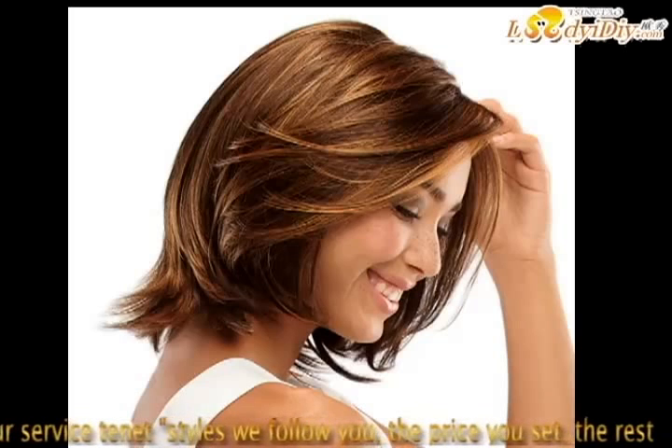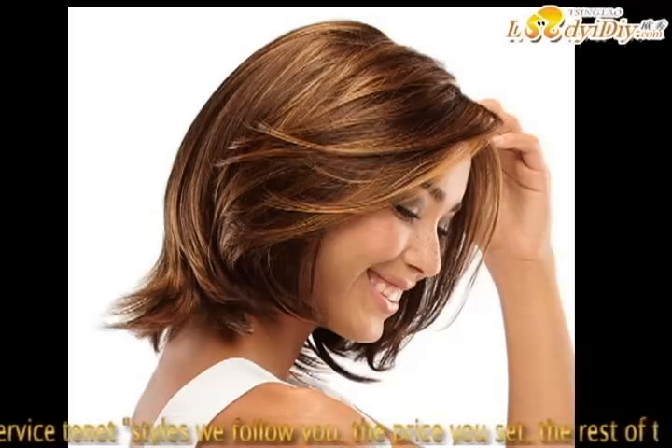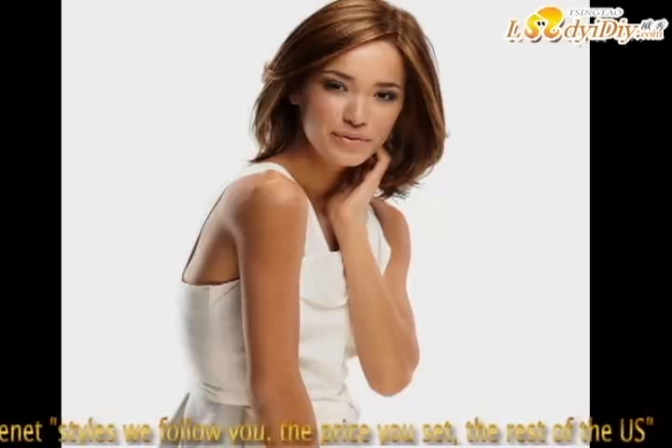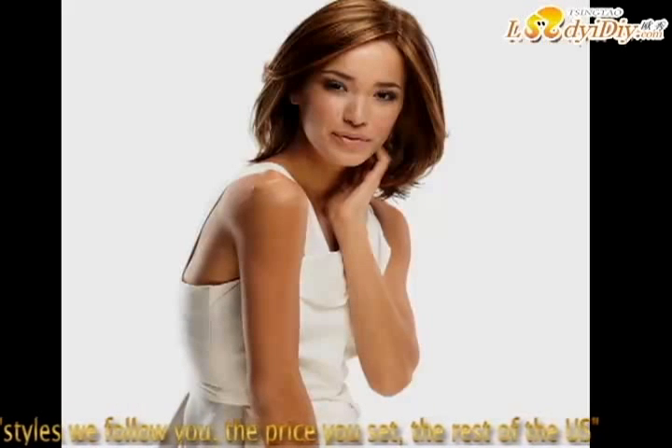The first tip: be confident. The right attitude is key to pulling off any hairstyle. If you are constantly worrying or fidgeting with your wigs, it won't look good. Own it. Walk tall, be confident, and you will be able to pull off any look you want.